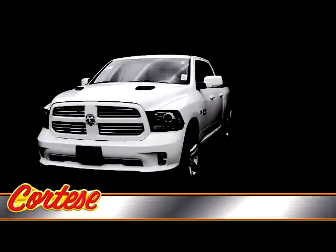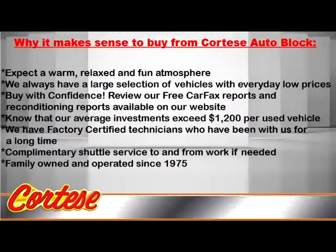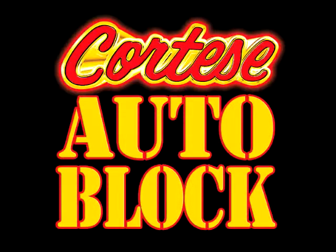Call for more information, a no-obligation test drive, or information on unadvertised incentives: 1-800-501-6470. Proudly serving Rochester, New York, and the Genesee Valley for 39 years. Cortez Auto Black.